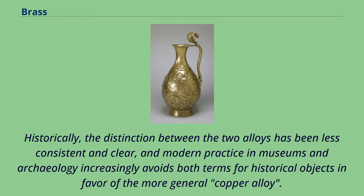Historically, the distinction between the two alloys has been less consistent and clear, and modern practice in museums and archaeology increasingly avoids both terms for historical objects in favor of the more general term copper alloy.